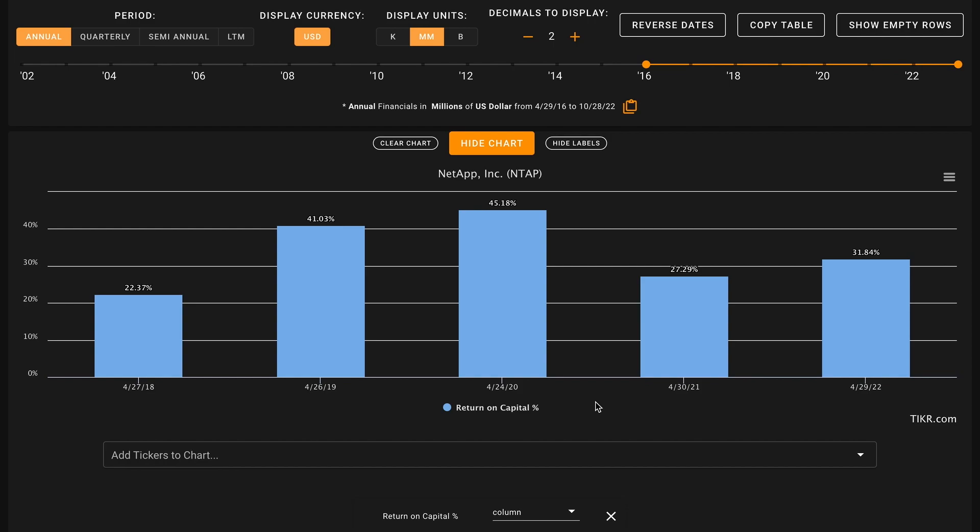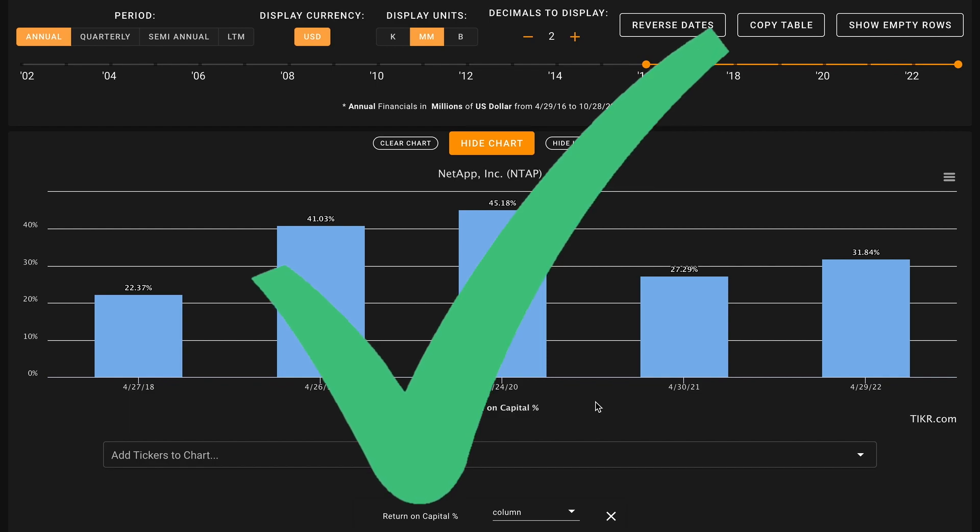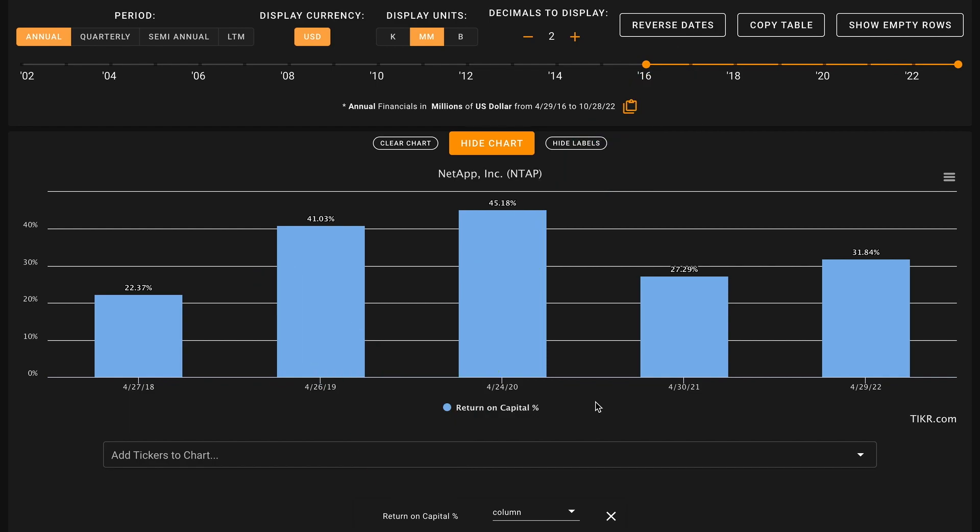NetApp earned significantly above average returns on capital in all five of their previous fiscal years. While their returns on capital have bounced around somewhat, their lowest came in 2018 at just about 22%, and their highest came in 2020 at over 45%. Averaged out over this timeframe, NetApp is earning about 33.5% returns on capital, which is more than double that benchmark we're looking for. This is a massive check on metric number one — NetApp earns returns on capital about four and a half times better than a typical business. Over their last 12 months, the company has earned about 31% returns on capital.